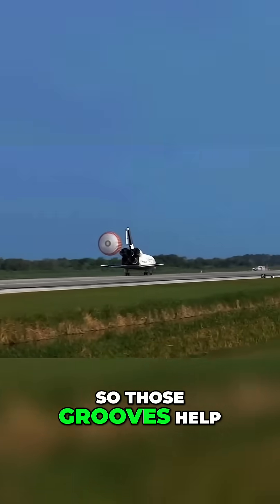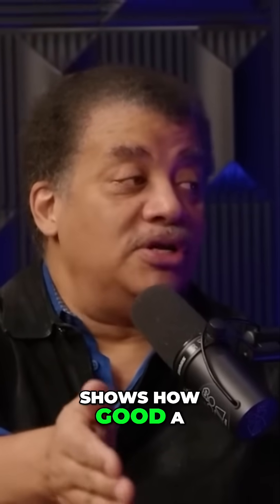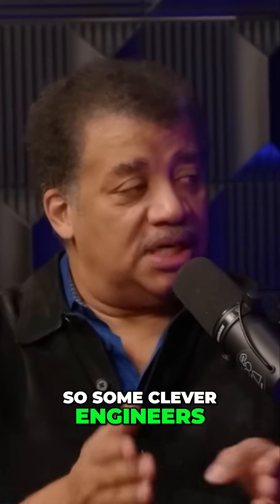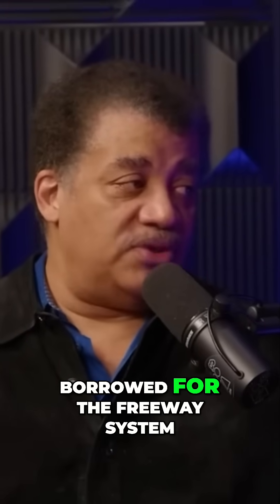So those grooves help it stay on track because it doesn't matter how you come in — the photo at the end shows how good a steerer you are. Some clever engineers decided if you groove it, the shuttle can stay on course more tightly, and that was then borrowed from the shuttle for the freeway system.